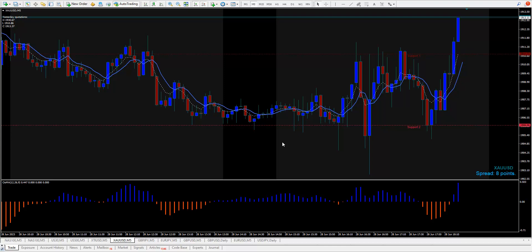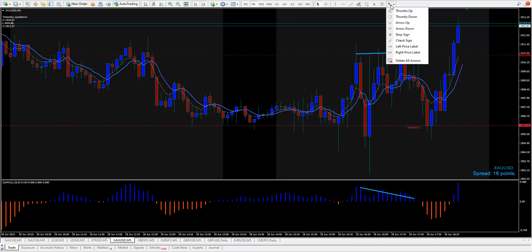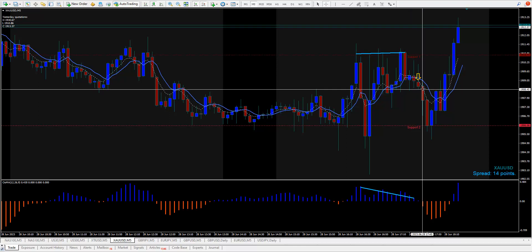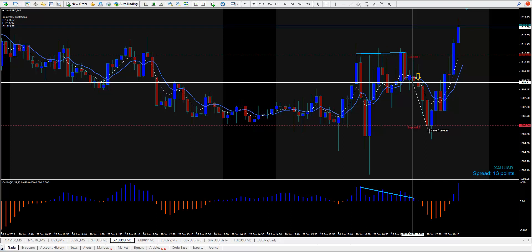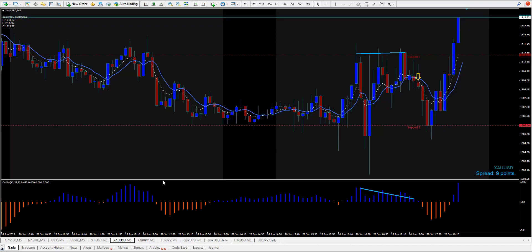Gold chopped up a lot today but it had one trade — a triple top right here. Down it goes, so you would have got in short. The stop would have been 26 points, and it went down 37, so you'd get your one-to-one win-loss ratio. There's no trade to buy here — it's just a choppy mess compared to the last couple of days.